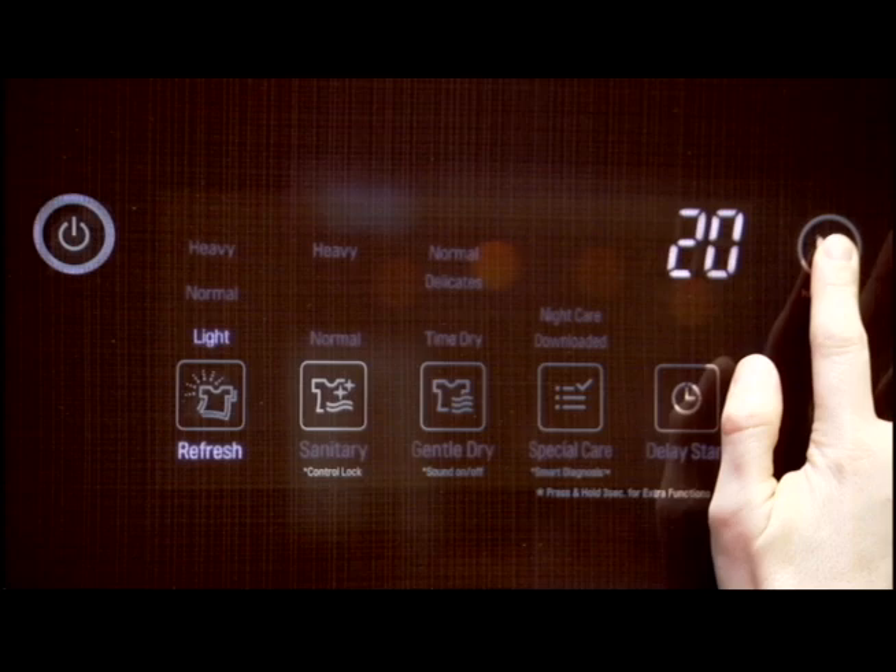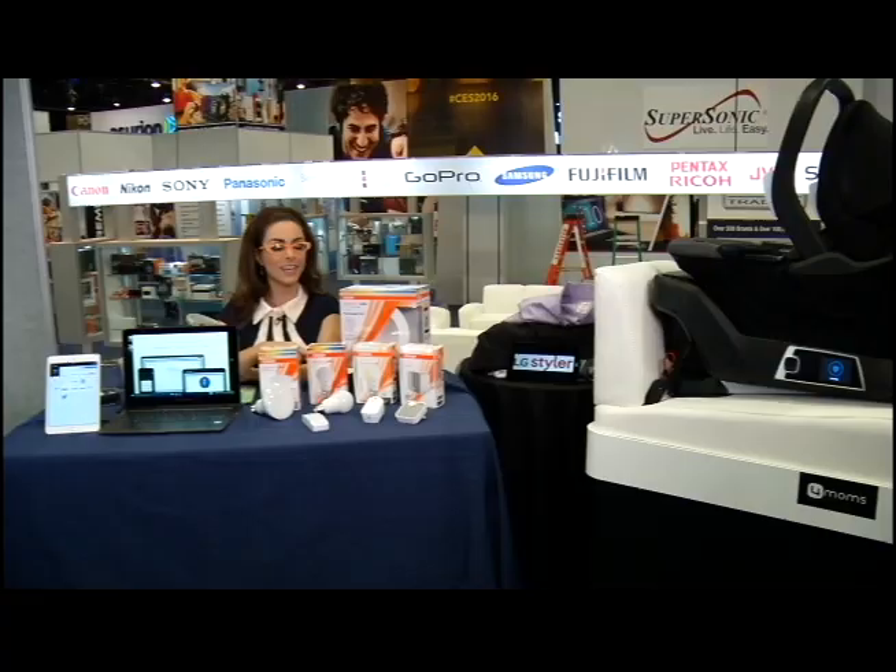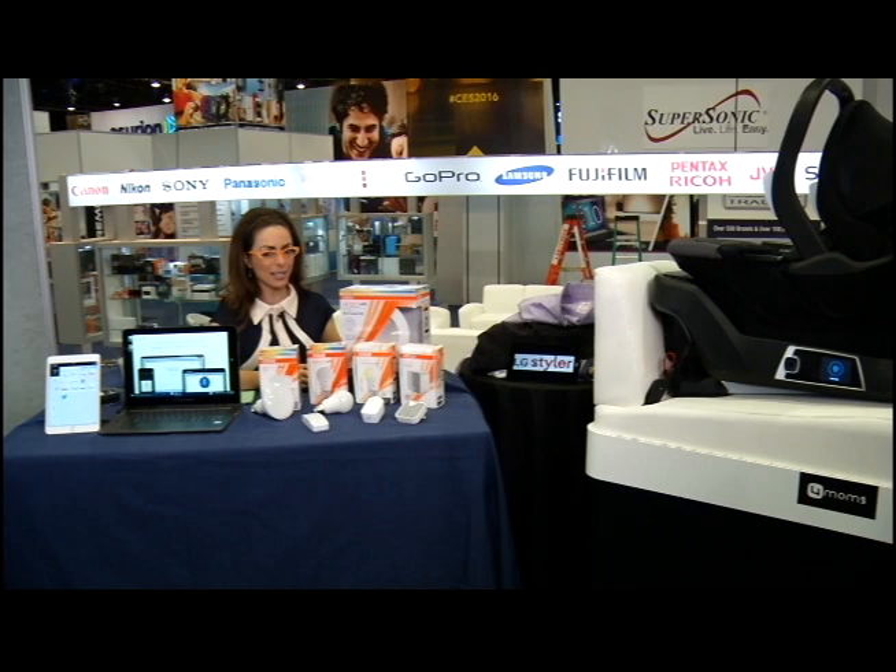It actually produces hot steam that takes out wrinkles, odors, and allergens. It's a great way to take care of those clothes between dry cleanings and look amazing. The LG Styler is available right now at Perch, and it'll fit inside a walk-in closet, a bedroom, or a laundry room.